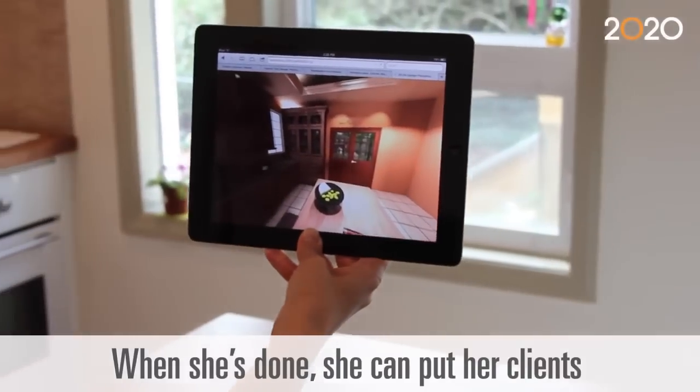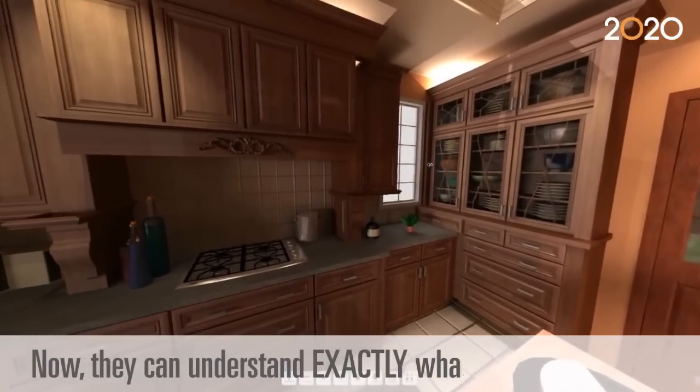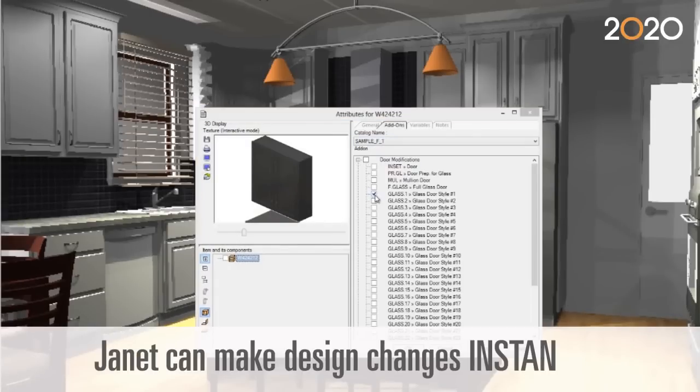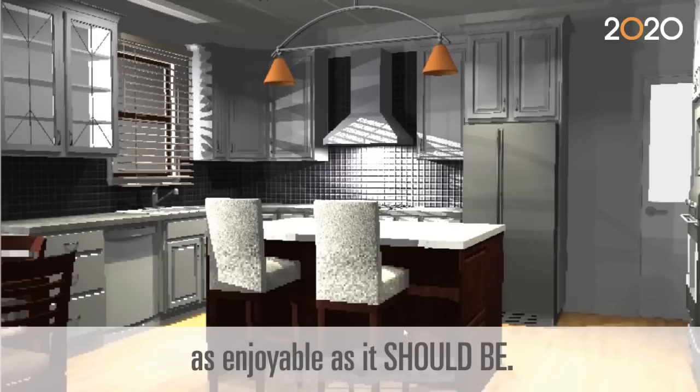When she's done, she can put her clients right in their space. Now they can understand exactly what she's talking about, and they can see the results before the project even starts. Janet can make design changes instantly and collaborate with her clients on a level that makes the design process as enjoyable as it should be.